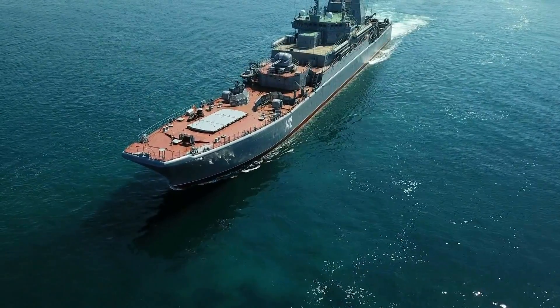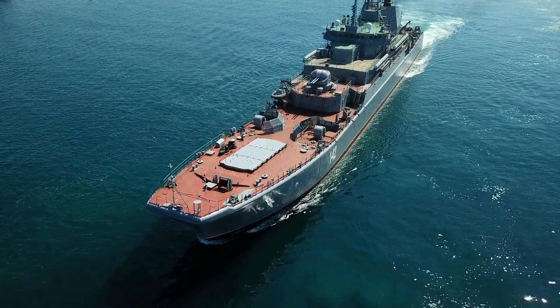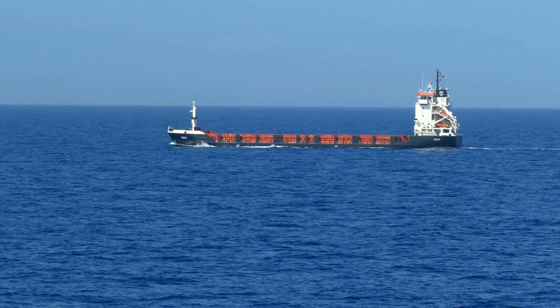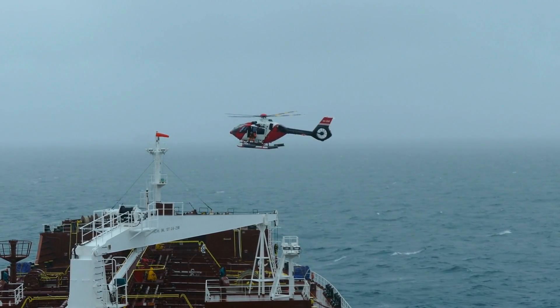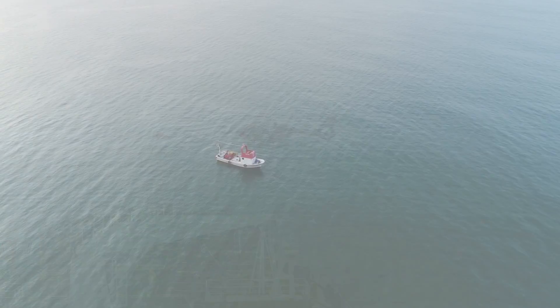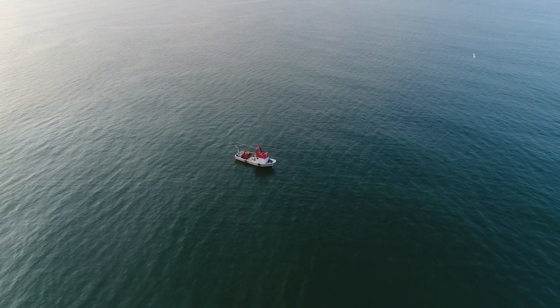Wherever we are in the world, communication is vital. This is no different, even when you are in the middle of the ocean. We often hear stories of maritime vessels lost at sea for months, or of emergency rescue operations carried out in the nick of time. All these situations revolve around communication systems. So how do communication systems work from the middle of the ocean?